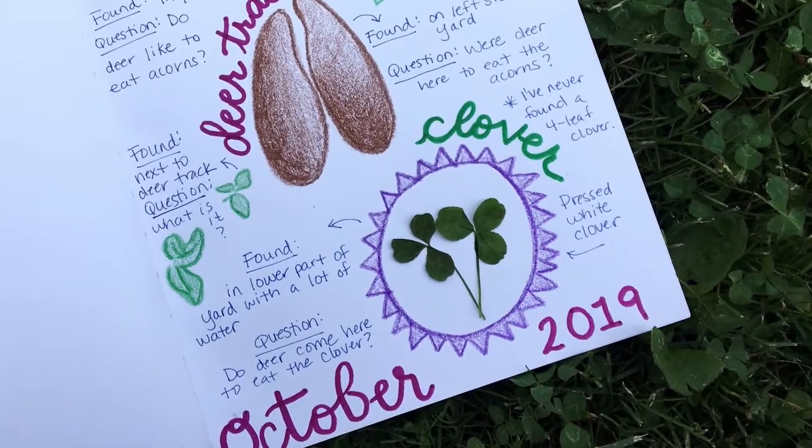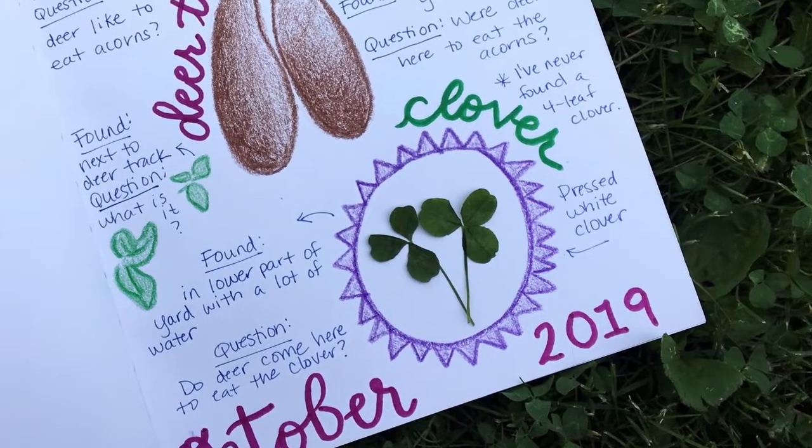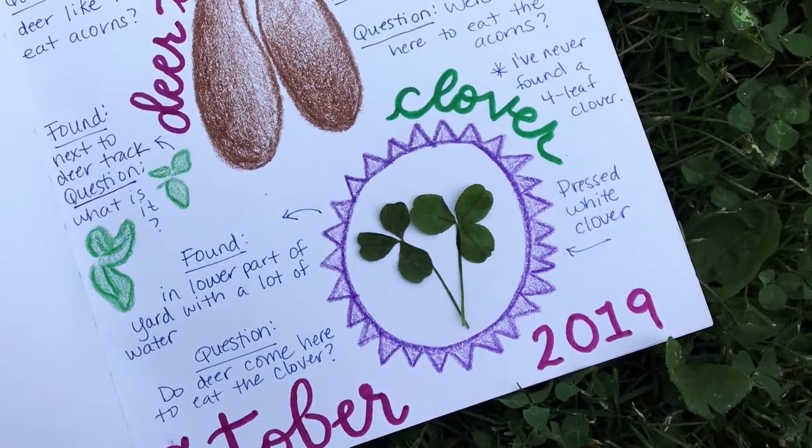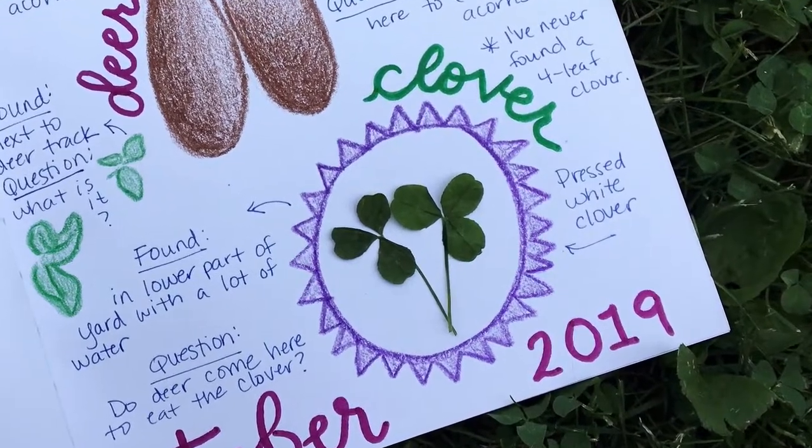I decided to take some of the clover and press it into my journal instead of drawing it. I chose to leave the clover flowers in our yard though for the pollinator animals, like bees.